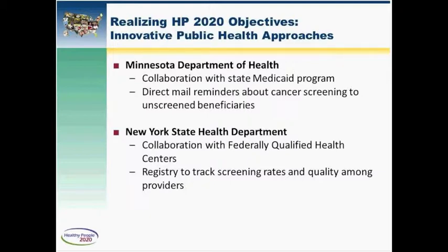We think these highly organized approaches are the types of things that will help us meet the objectives of Healthy People 2020 and really increase screening rates, particularly for breast and cervical cancer screening where participation is already quite robust, requiring more organized approaches to reach further into those populations.